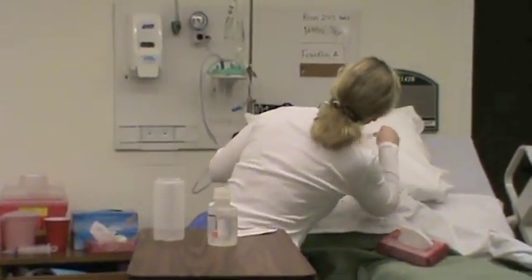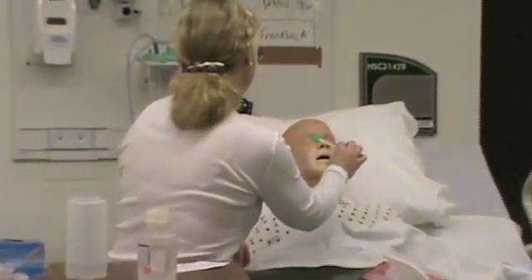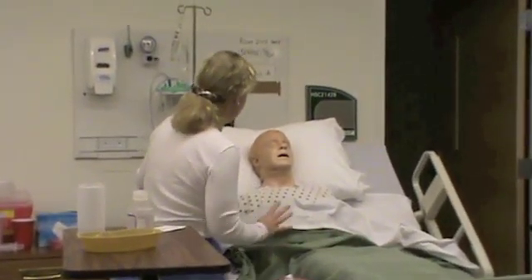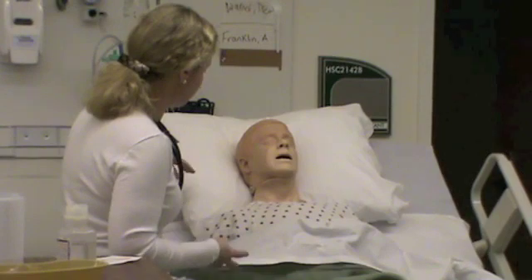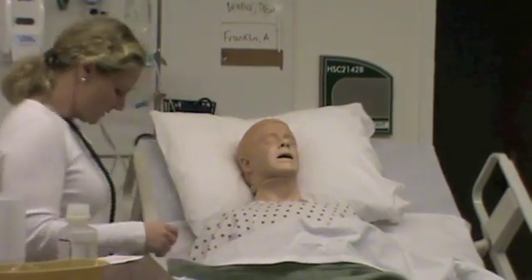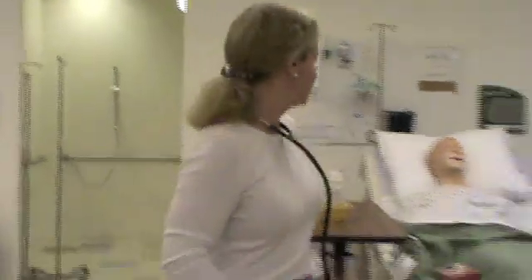Everything looks good — no nosebleed, no trauma. Feeling okay? Much better. I'll give you your oral swab so you can swab your mouth out. What I'd like you to do is if you start feeling nauseated at all, please put on your call light right away. I'm going to come back and check on you — make sure you still have good bowel sounds, no nausea, and that you're not developing any vomiting. I'll get you into the lowest position.